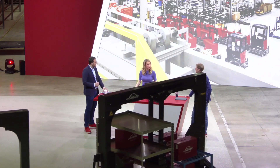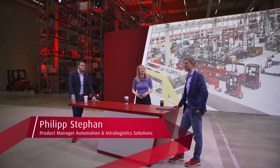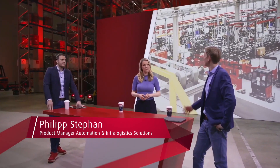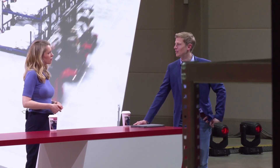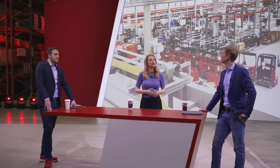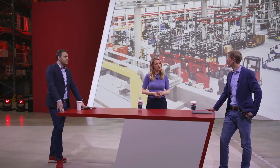It's automated too? Yeah, that's what we're testing here today. We recently unveiled the C-MATIC, our new platform truck. It's precisely this interaction between the tugger train and the C-MATIC that is a great new challenge, which we want to test here under ideal conditions.